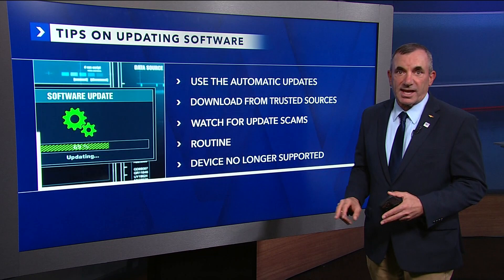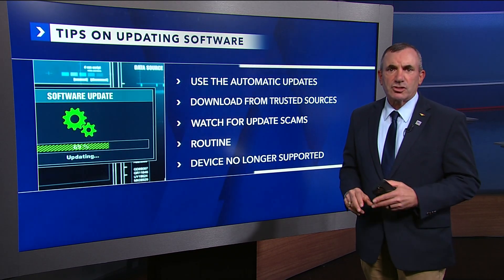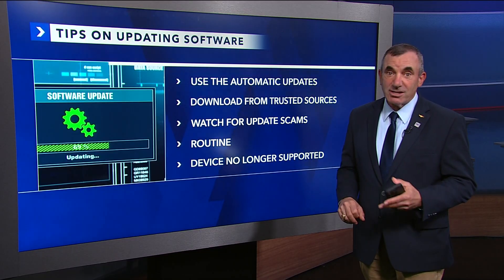And watch for update scams. Those are the pop-ups sounding urgent and they're a scam — they're just trying to get you to click and put your identity and your money at risk.